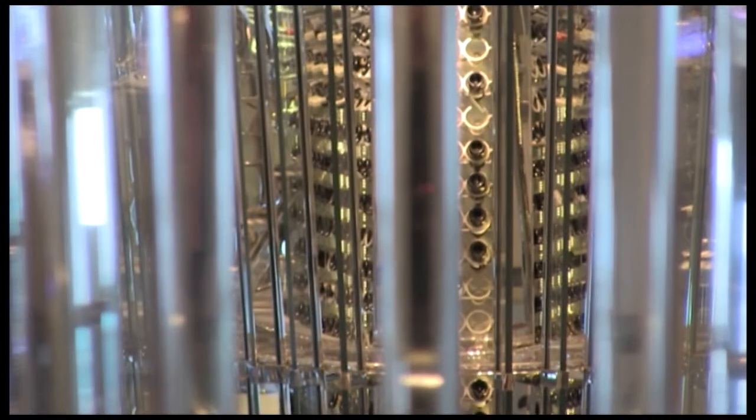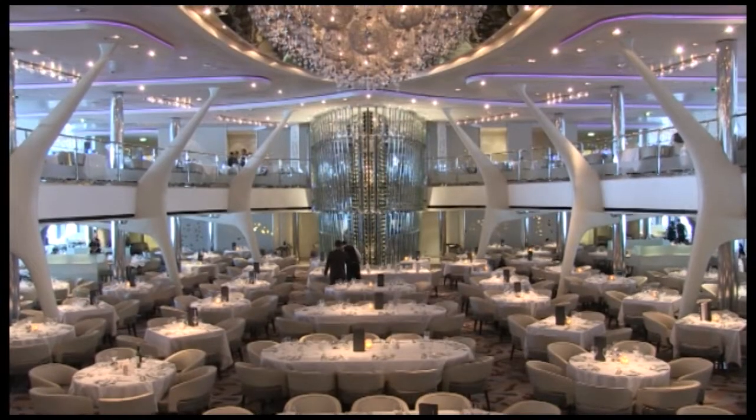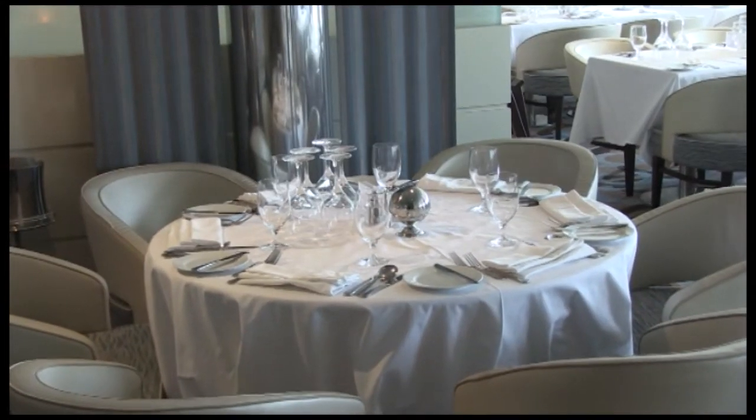Here in the Moonlight Sonata restaurant on Celebrity Eclipse, which is open for breakfast, lunch and evening meal, there's a different set menu every night of your cruise holiday. If nothing on the set menu takes your fancy, there's the Celebrity Favourites, with something always available every evening. The centrepiece of the restaurant is the wine tower, with on-board sommeliers on hand to advise which wine will complement your meal.